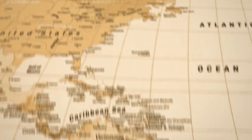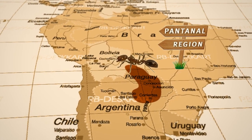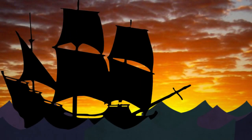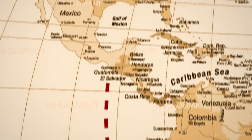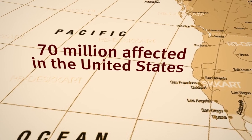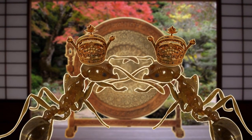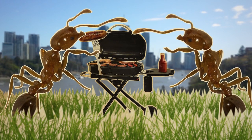Fire ants are an invasive ant species. They come from the Pantanal region in South America and they're really good hitchhikers. They made their way to the US probably in the 1930s in ships' ballast, and from there they've spread out to 17 states in the US, affecting something like 70 million people. They've also spread to China, to Taiwan, and also to the Caribbean, and in 2001 we found them in Brisbane, Australia.